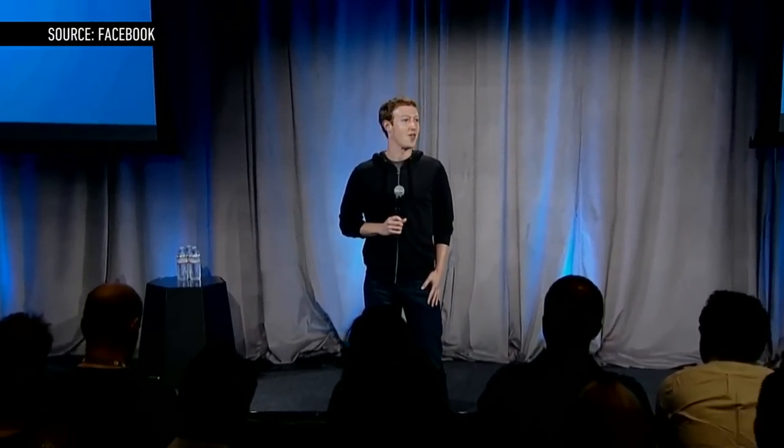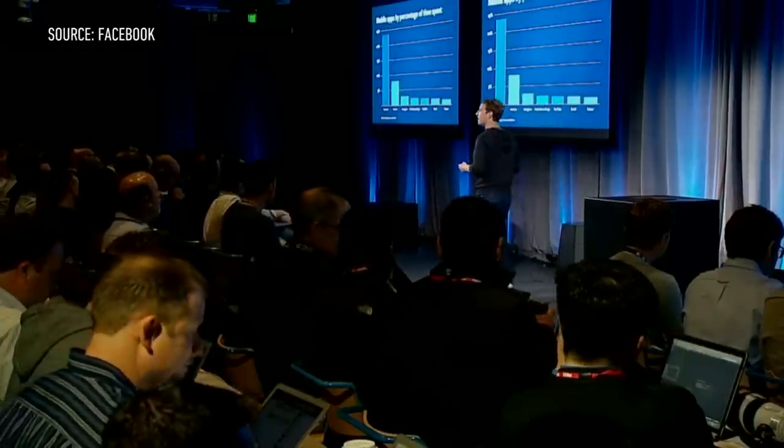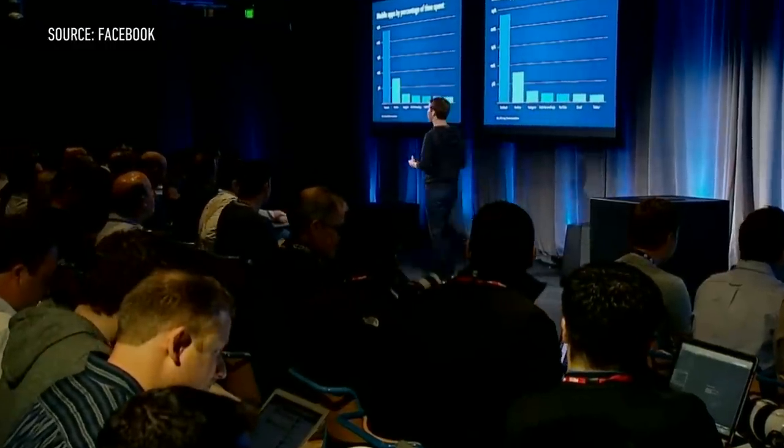Imagine a service for private group chat and photo sharing with more than 700 million people using it every month, and they're putting up 2.5 million posts and links and comments and photos every month too. You'd think that would be a pretty popular app, but there's no app for that yet. But Facebook is trying to fix that.